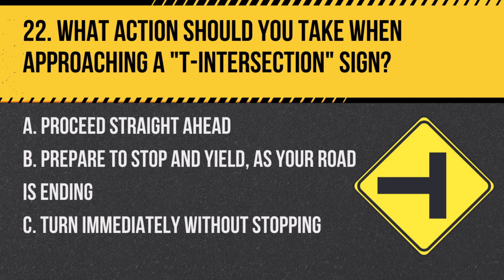Question 22: What action should you take when approaching a T-intersection sign? A. Proceed straight ahead. B. Prepare to stop and yield as your road is ending. C. Turn immediately without stopping. Answer: B. Prepare to stop and yield as your road is ending. A T-intersection sign indicates that the road you're on will end.